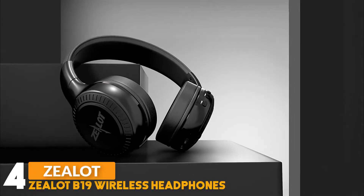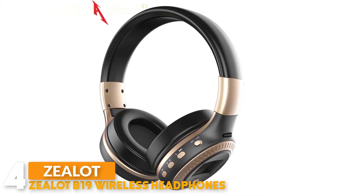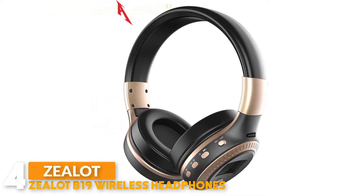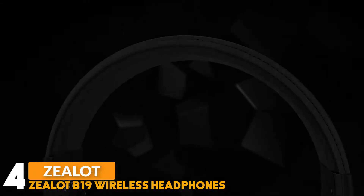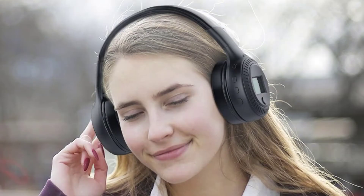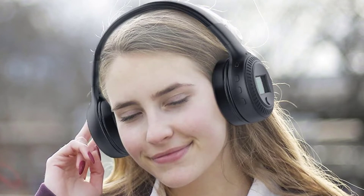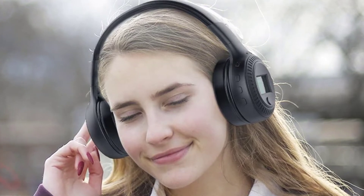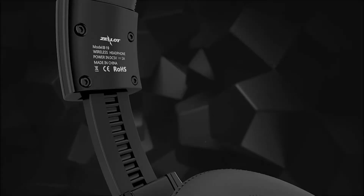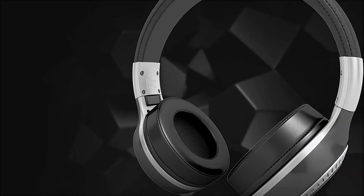Number 4: Zealot B19 Wireless Headphones. The Zealot B19 Wireless Headphones are based on ergonomic design. Earmuffs are made of soft breathable protein leather, providing a comfortable wearing experience. The headphone has a built-in high definition sensitive microphone and an answer/incoming phone call button to pick up phone calls for wireless hands-free talking. The Zealot headphone is equipped with a 400mAh rechargeable battery providing up to 6 hours of music playback when fully charged, and fully recharges in just 5 hours.